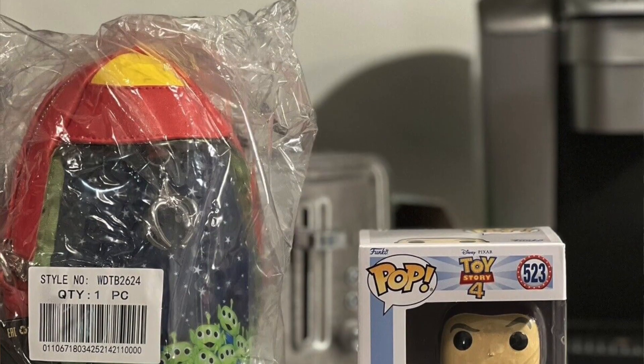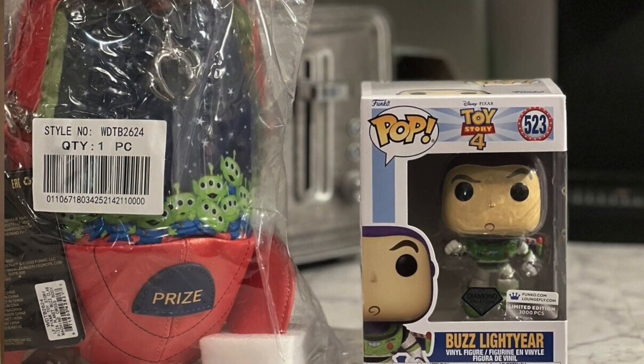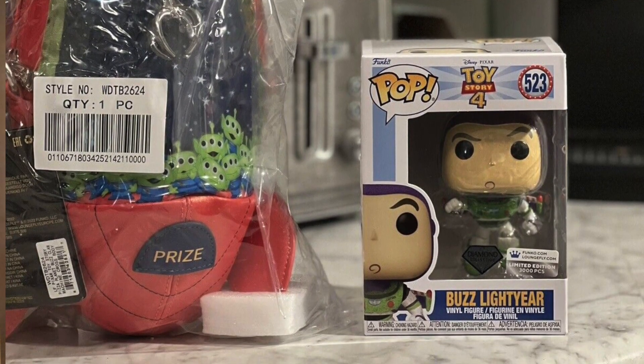The best examples are piece counts that are 5k or less. A recent example is the new Diamond Collection Buzz Lightyear Pop and Bag Bundle, which is limited to 3,000 pieces — the only way to get it is to do a bundle with the bag on the Loungefly website. Because it is new, you're taking advantage of selling it for a lot on the secondary market, but if you kept that pop for six months to a year, or even two years down the line, it will gain value because it is a super limited piece count item.